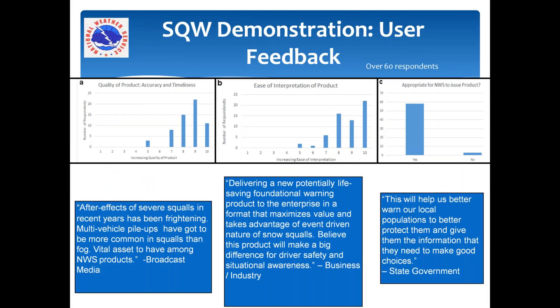Dovetailing with the operational demonstration, National Headquarters did a survey with over 60 respondents answering questions about the quality of the product, ease of interpretation, and the appropriateness of the National Weather Service issuing snow squall warnings. On a scale of 1 to 10, everything came back pretty positive. There were also quotations received from a broad cross-section of users, all very appreciative of this additional warning product. This gave us the confidence to proceed to the point where it became a fully operational warning.